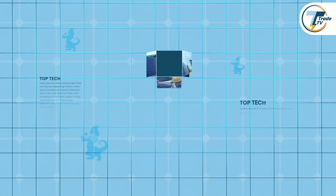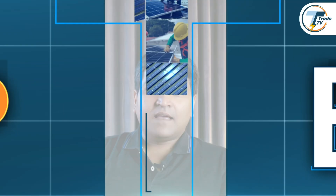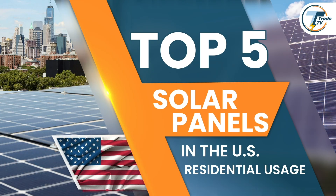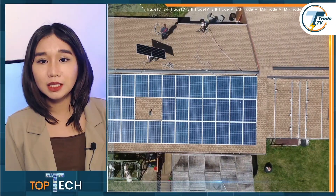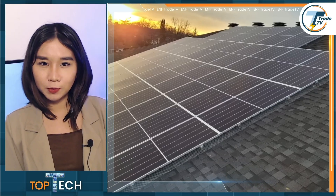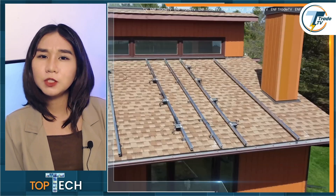A warm welcome to TopTech, your go-to destination for uncovering the finest solar components. And today on TopTech, we are discussing five prominent solar panels for residential installations in the U.S. In an industry where reliability, availability, and efficiency are key, we know the importance of finding products that truly perform and meet the varied needs of today's market.